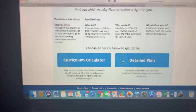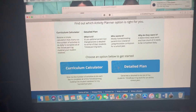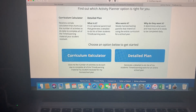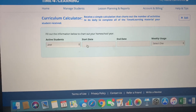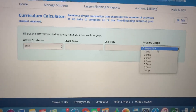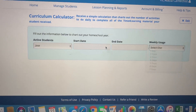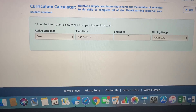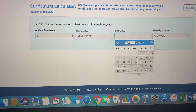You can create a curriculum two ways: a detail plan where you manually click every single activity you want your child to do and remove what you don't, or a curriculum calculator. With the calculator you put in your start date, your end date, and how many days a week your child will work — anywhere from one to seven days — and it builds the plan for you. I'll set a start date of today and an end date right before school starts in August.